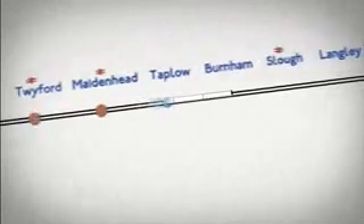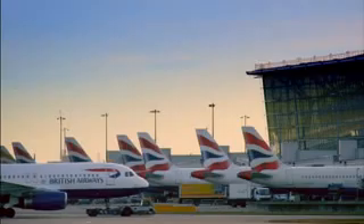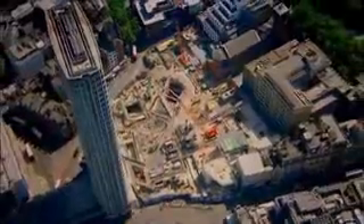The new line will run overground from Reading and Heathrow in the west, straight underneath central London. It will plug directly into key mainline train stations, connecting the bustling West End to the historic Square Mile and the thriving East End, before terminating at Abbey Wood and Shenfield in Essex. 120 kilometres of new railway will link to the rest of the Tube. Heathrow Airport will be just 26 minutes from London's main shopping district, Oxford Street, a journey that currently takes almost an hour on the Tube. It's one of the biggest engineering projects in Europe.